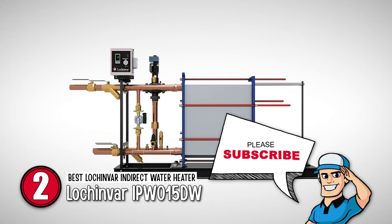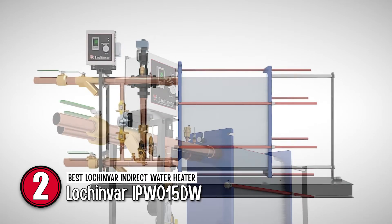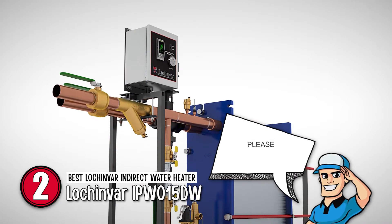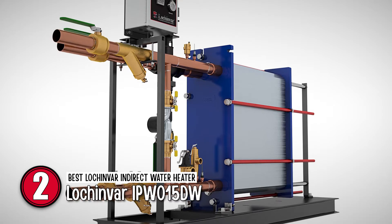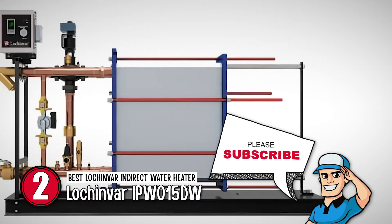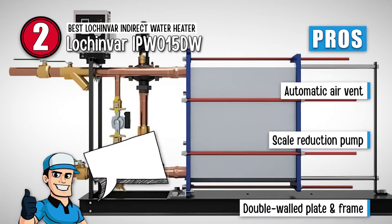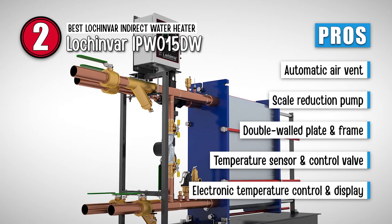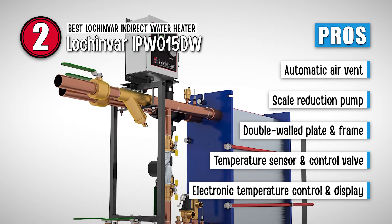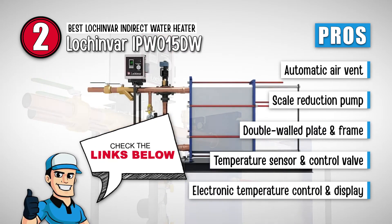Next, we have the best Lakinver indirect water heater, the Lakinver IPW015DW. This water heater does not have a tank, which means it is made for hot water systems for continuous loading. It continuously produces hot water, so you don't have to worry about having to store it. It works with a boiler and is used in homes with little space. Its pros are: it has an automatic air vent, a scale reduction pump, it is made from double-walled plate and frame, it features a temperature sensor and control valve, and it has an electronic temperature control and display.